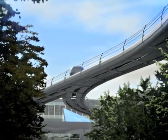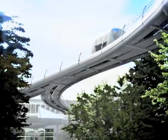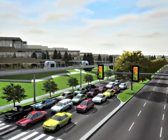Moving smoothly and silently, the battery-powered vehicles are safe and reliable, traveling up to three times faster than a car.